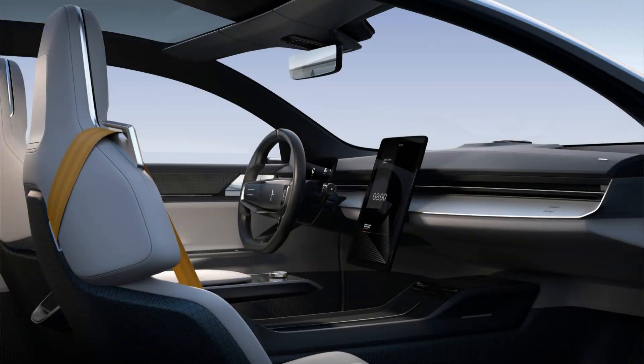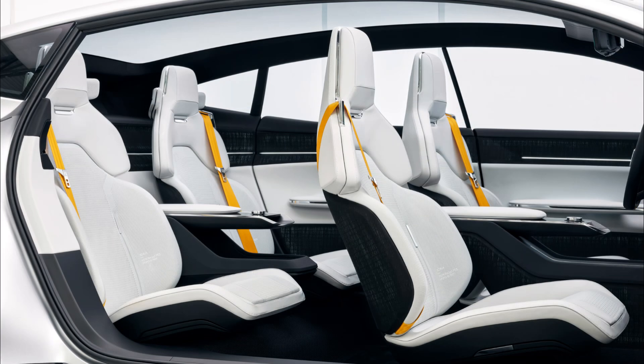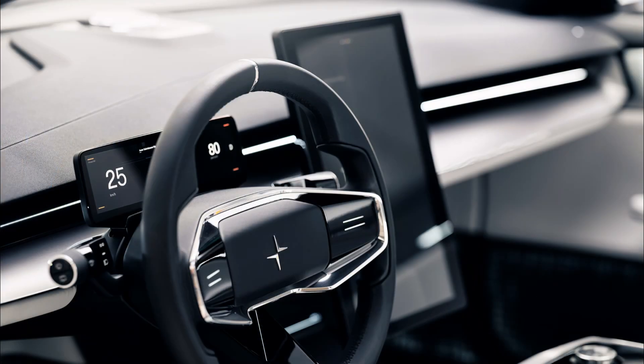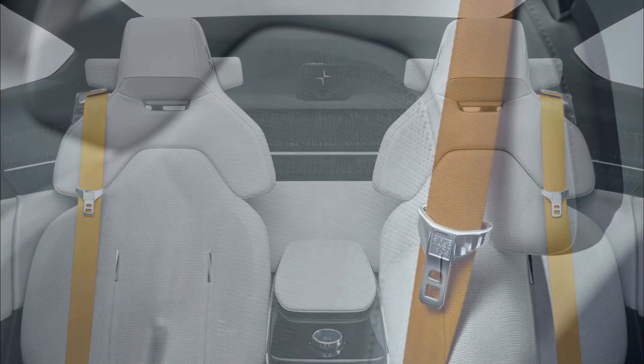Moving inside, Polestar has shown a conceptual interior for the 5, and I think this fairly accurately represents what the production interior will look like because Polestar does use this ultra-minimalist design language with its interiors. Overall, it's a very boring interior and there just isn't much going on. There's a small screen for the gauge cluster and then a massive tablet-style screen that serves as the main infotainment screen. There aren't many physical controls, but there are fairly traditional wiper stalks and a physical dial control in the center console that is possibly the gear selector. I do like the steering wheel design and the seat design — both look very sporty and higher-end, especially the seats.